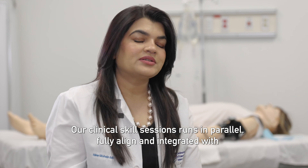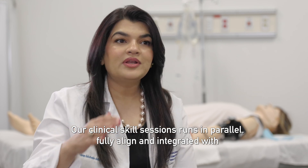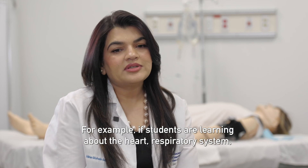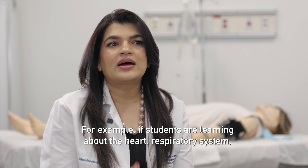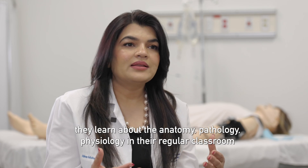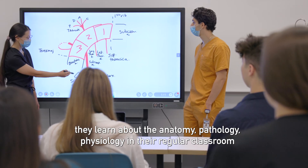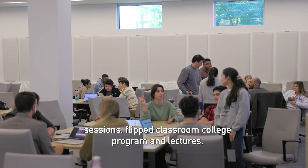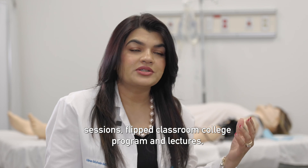Our clinical skills sessions run in parallel, fully aligned and integrated with our system-based curriculum. For example, if students are learning about the heart, respiratory system, or renal system, they learn about the anatomy, pathology, and physiology in their regular classroom sessions, flipped classroom, college program, and lectures.